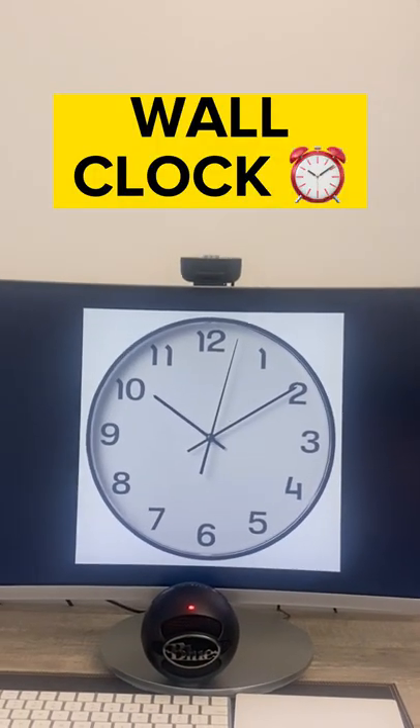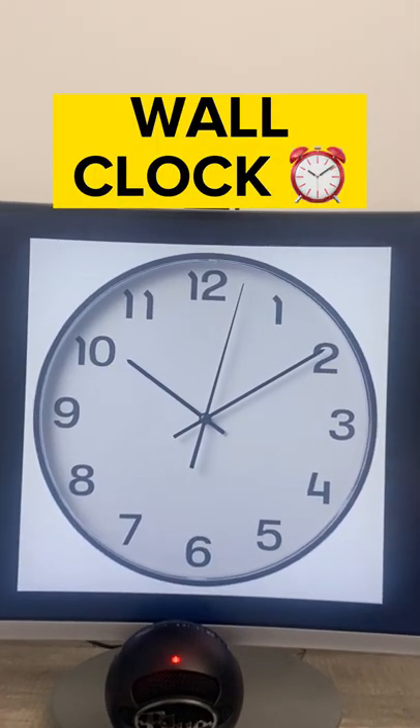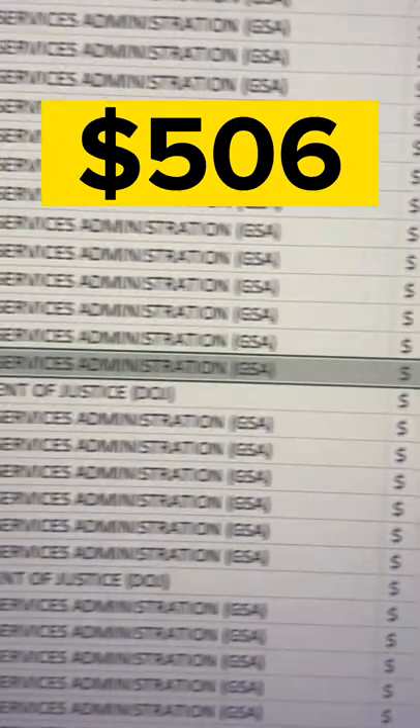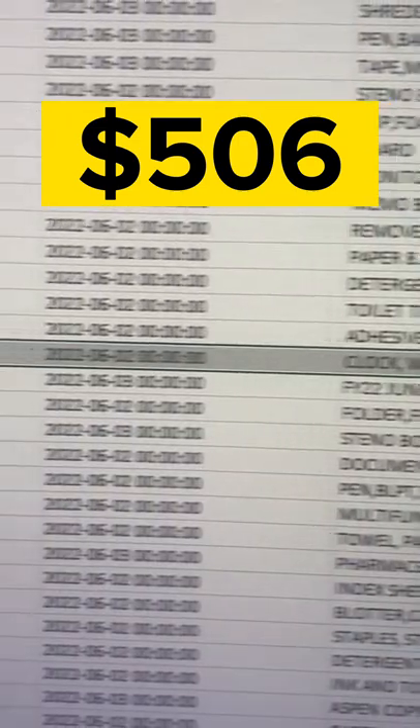Next, we have a regular clock that goes on the wall. The price the government paid for a wall clock from Office Depot is $506. In a few seconds, you could find about a dozen of them for sale for under $50.